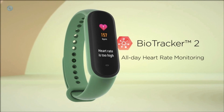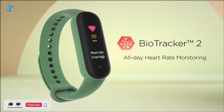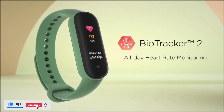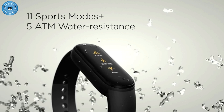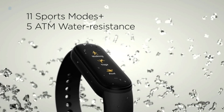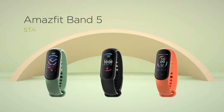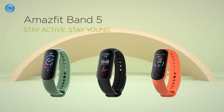Band 5 can also professionally interpret sleep characteristics at each stage and analyze sleep quality to help you adjust your sleep habits. It even monitors your 20-minute daily nap. With 11 built-in sports modes, it records distance, speed, heart rate changes, and calories burned. With a water-resistance grade of 5 ATM, Band 5 can withstand daily activities and you can wear it while swimming.